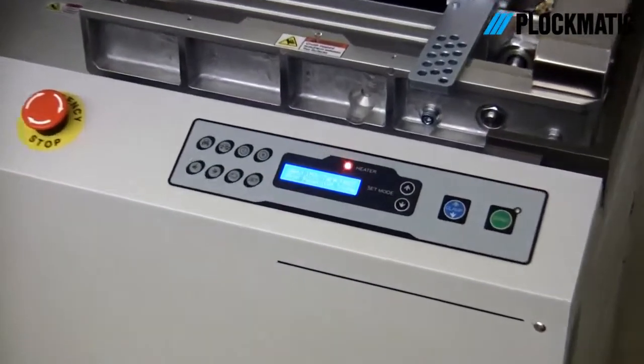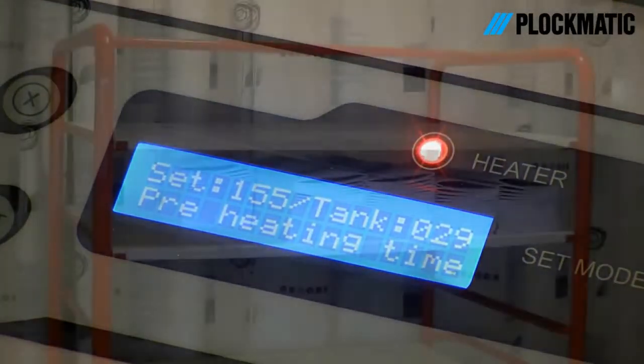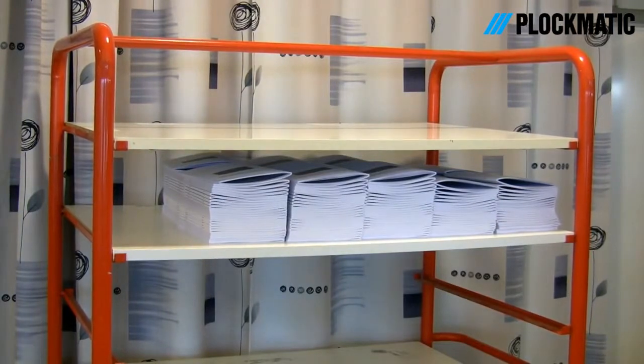Production time compared to perfect bound is 10 to 30 times faster. No warm-up or need for special covers. Easy and effective storage and packaging — Square Fold booklets require only one-third of the space of ordinary booklets.